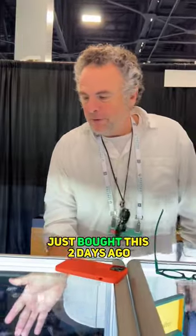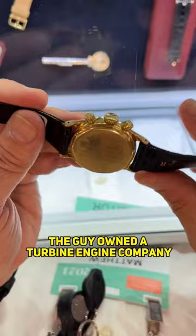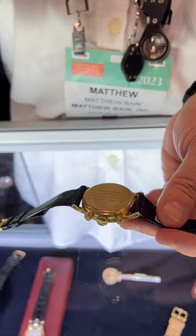I just bought this two days ago. It's called the Patek Philippe 1463 and it came from the original family from California, and it has an engraving on the back. The guy owned the turbine engine company called the Garrett company — you can look them up online. My friend bought it from the original family.